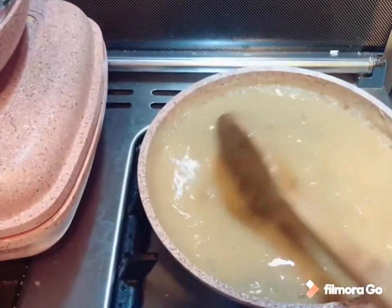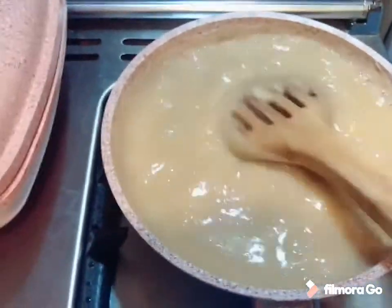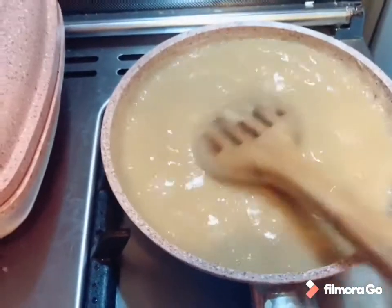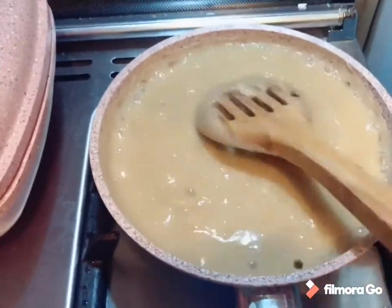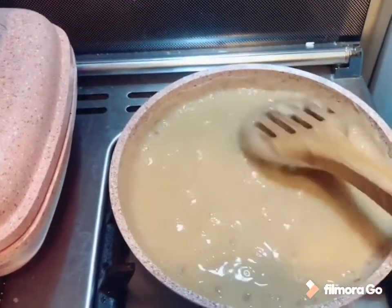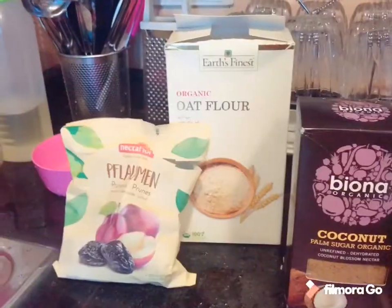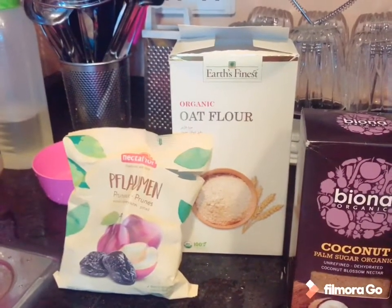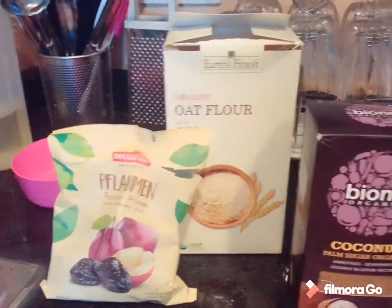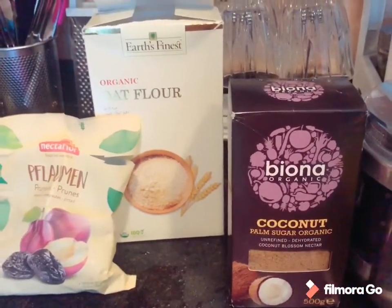My baby prefers having it a little thick because he is 10 months now. When he was around 6 months and I had just started solids, the quantity was very less and it was a very thin consistency. But now he prefers a little thick consistency, so I will let this boil. The flour I am using is from Earth's Finest, these are the prunes, and this is Biona's coconut palm sugar — organic. You can use jaggery too.